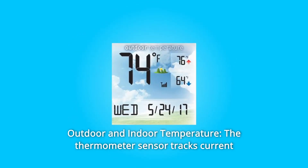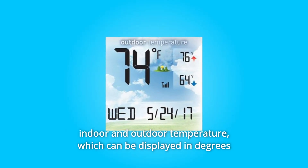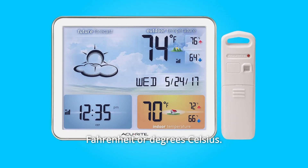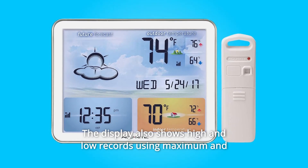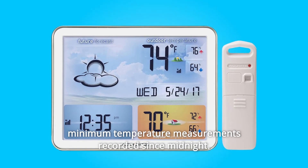Number 2: Outdoor and Indoor Temperature. The thermometer sensor tracks current indoor and outdoor temperature, which can be displayed in degrees Fahrenheit or degrees Celsius. The display also shows high and low records using maximum and minimum temperature measurements recorded since midnight.